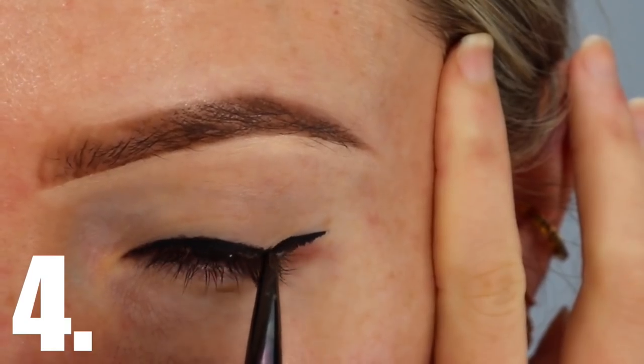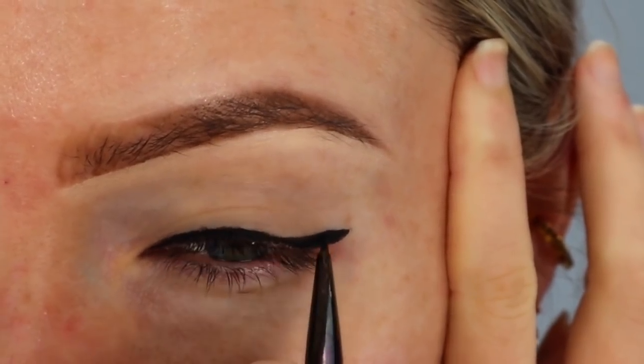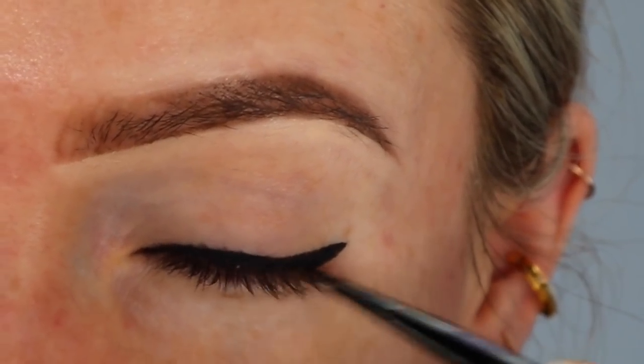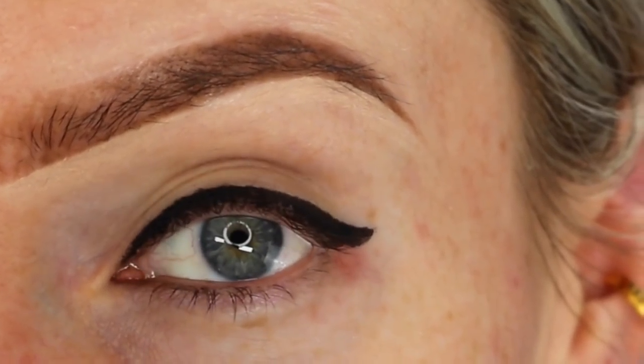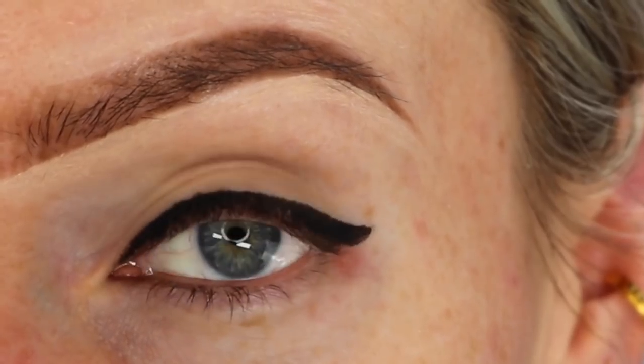Mistake number four is an extremely common mistake that I see all the time, and that is to have your liner the same thickness all the way through, from the inner corner of your eye to the wing itself. Whether it be too thick or too thin, a liner that is the same width across your entire eye might define your eye, but it doesn't give you that gorgeous elongated cat eye effect that winged liner is known for.